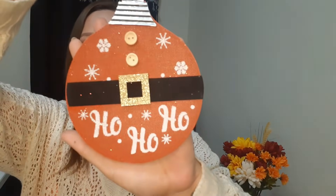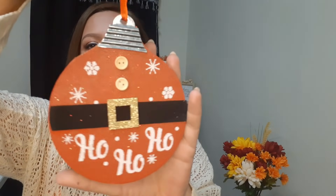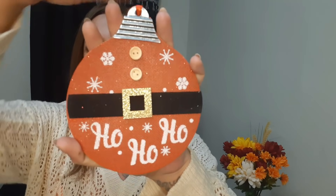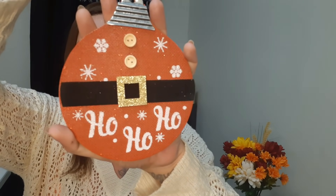I also got this ornament - this is 'Ho Ho Ho.' I thought this was really really cute - a nice little circle that looks like a Christmas vault with Santa's little outfit on it.